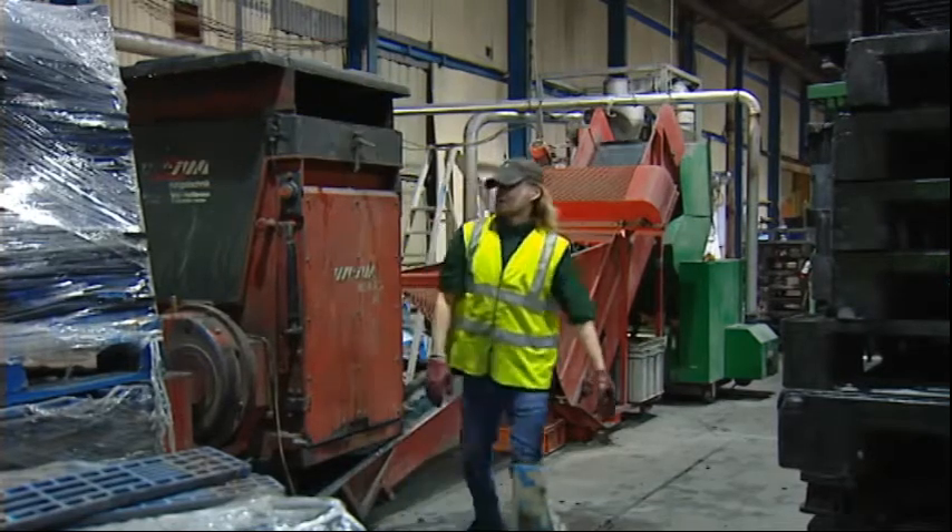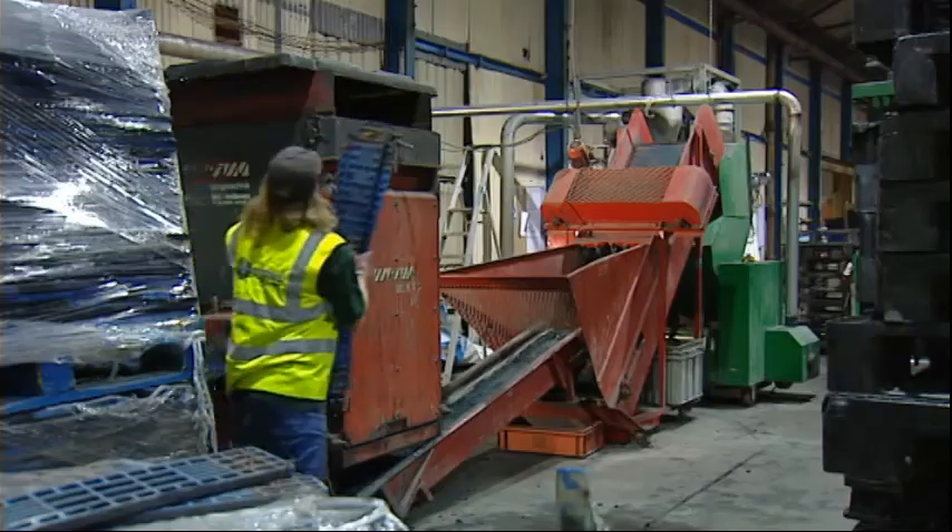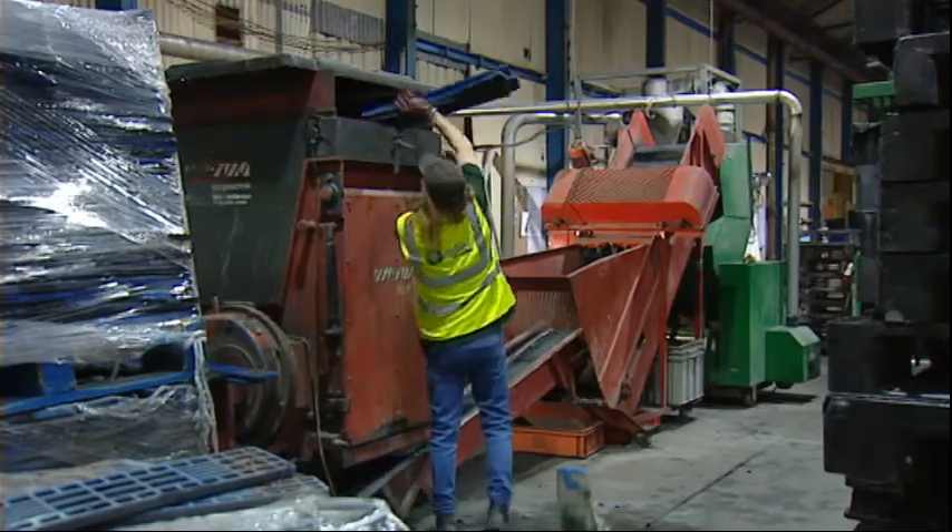It's going to generate — well, it already has generated five to six jobs. Over the next 18 months, that will generate in total 18 jobs.